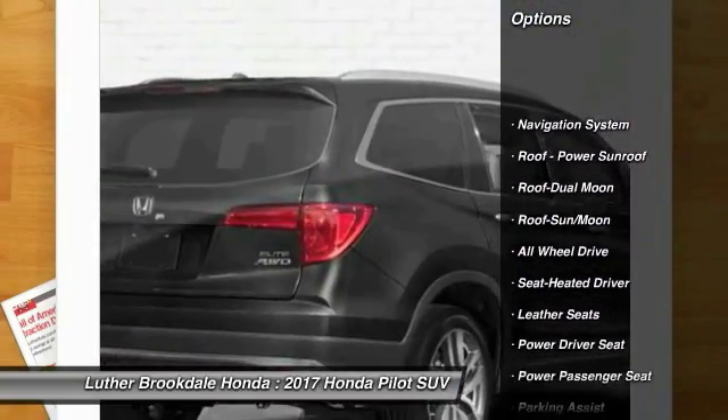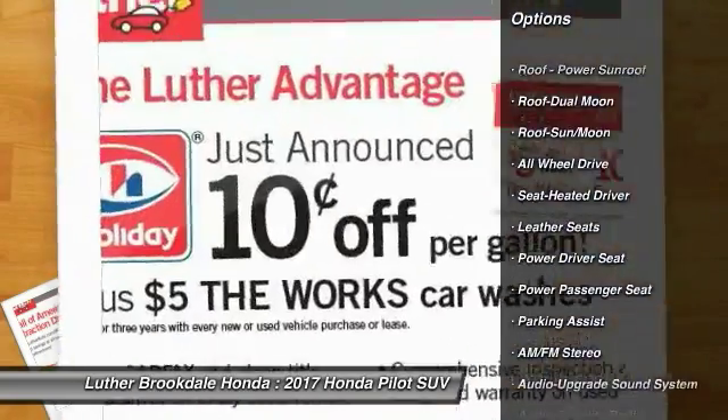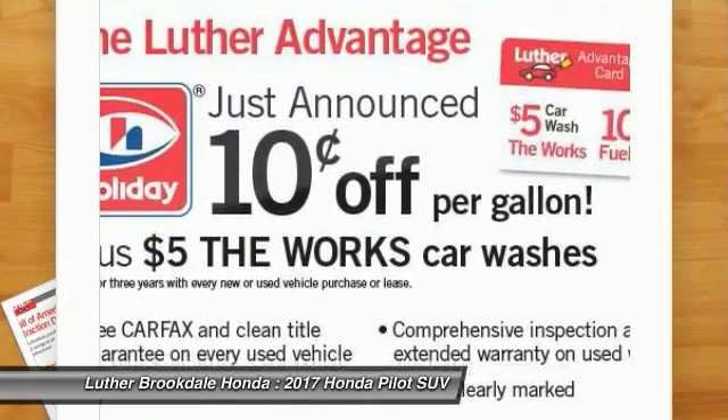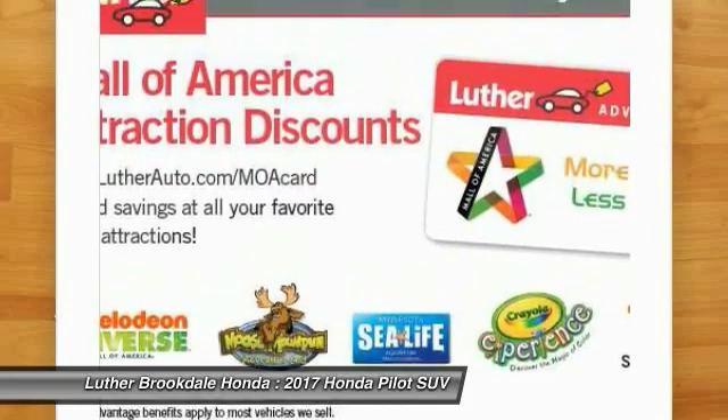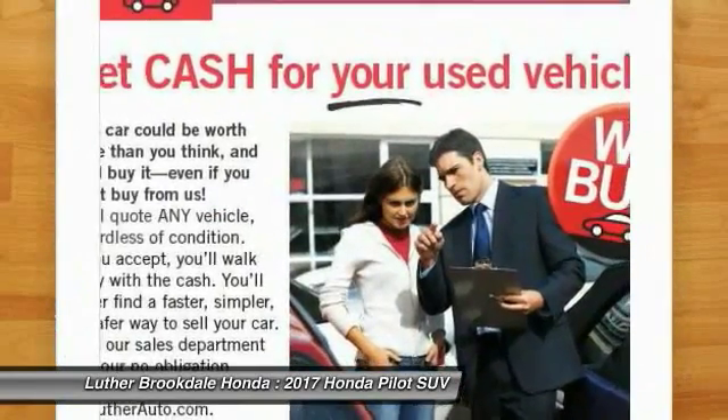Anti-lock braking system, navigation system, traction control, all-wheel drive, quad seating, power passenger seat, moonroof, air conditioning, Bluetooth wireless data link for hands-free phone, power steering.